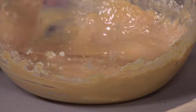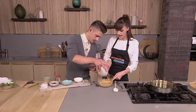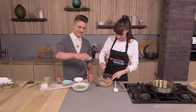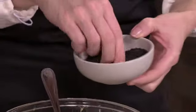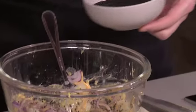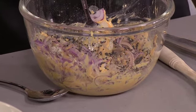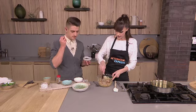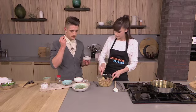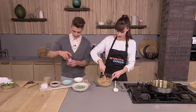You want it to look like a proper batter — thick enough to coat but not so thin the onion disappears. Dump all the onions in there, then add some onion seeds — also called nigella seeds — and some cumin seeds. The nigella seeds taste like onion and pepper combined. Then a little salt and pepper and mix it all up.